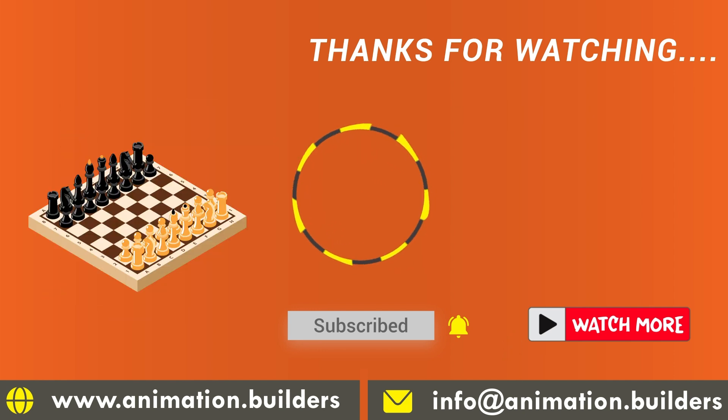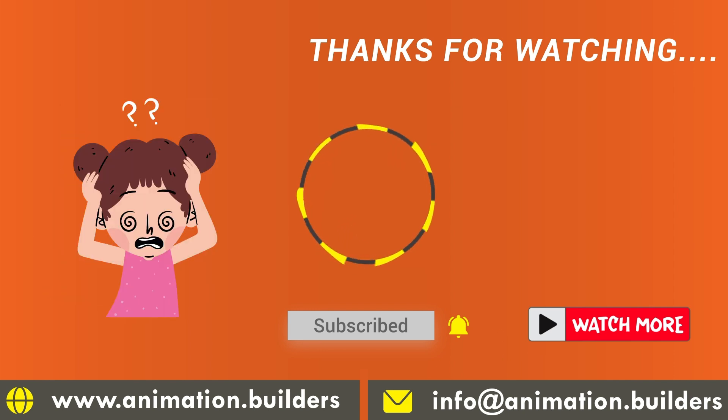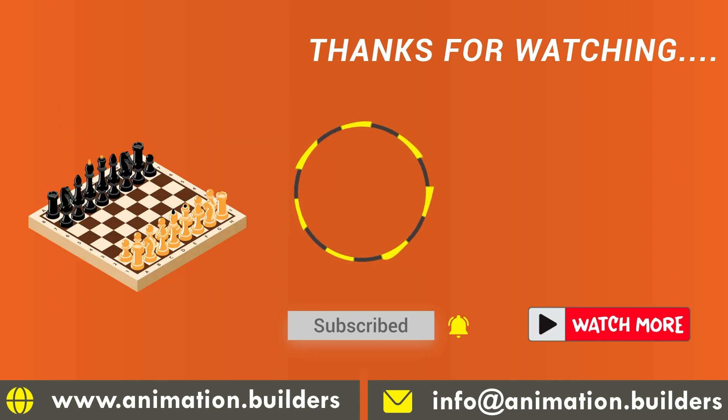If you like our video, subscribe to Animation Builders. Also hit the bell icon. Thanks for watching and keep chasing.